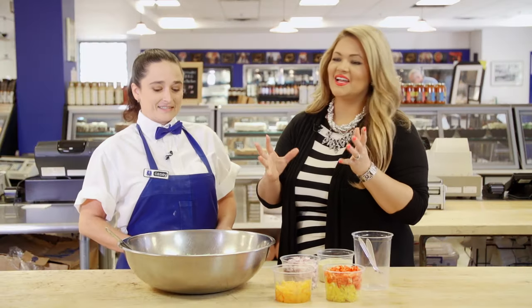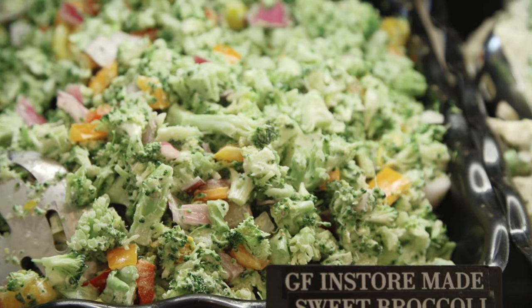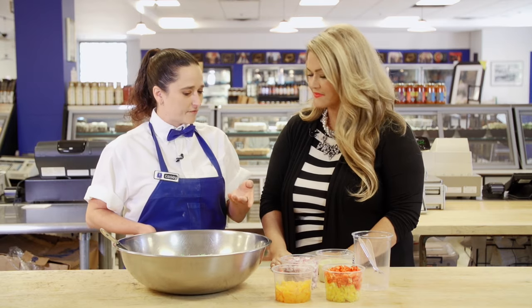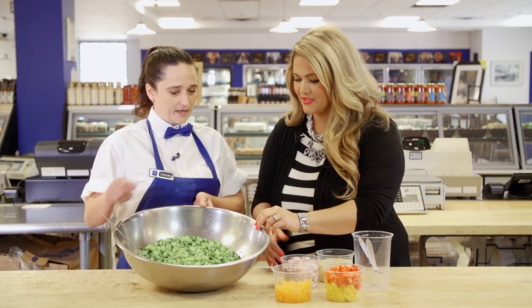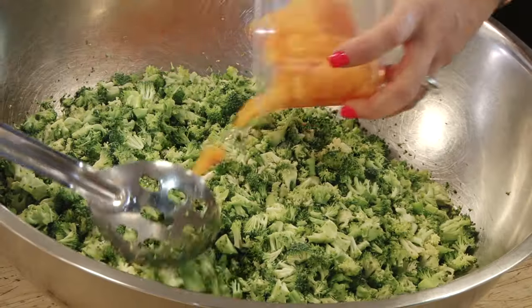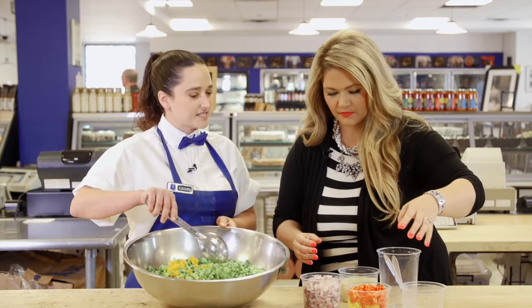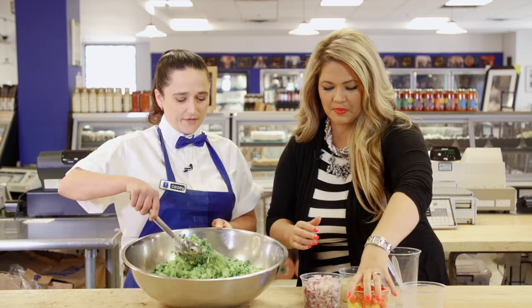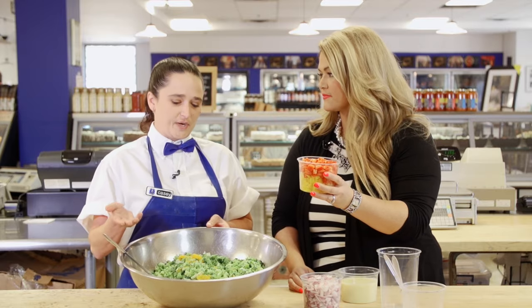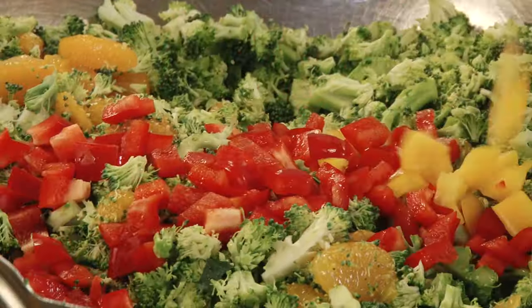We're going to do another signature salad — a very popular one. This is our sweet broccoli, a little bit of a take on a broccoli slaw. We'll put the sweet parts in first — if you want to grab those mandarin oranges, pop them right in. We start with the green, and now we're going to add some orange. This is a finely diced broccoli. The next sweet factor is going to be two sweet peppers — the yellow and the red. You can use an orange also, but you don't want to use a green. The color is part of what's beautiful about this.